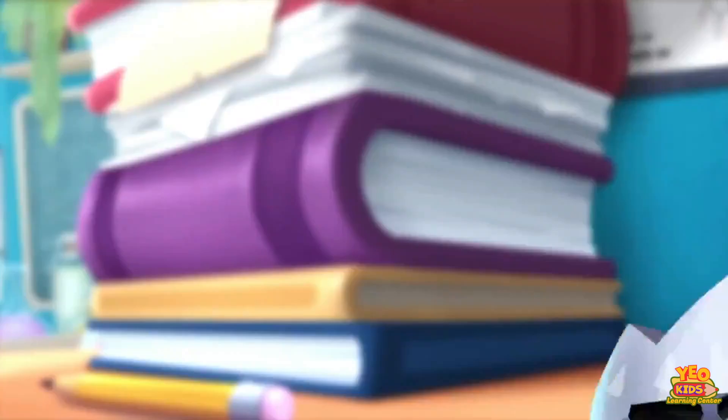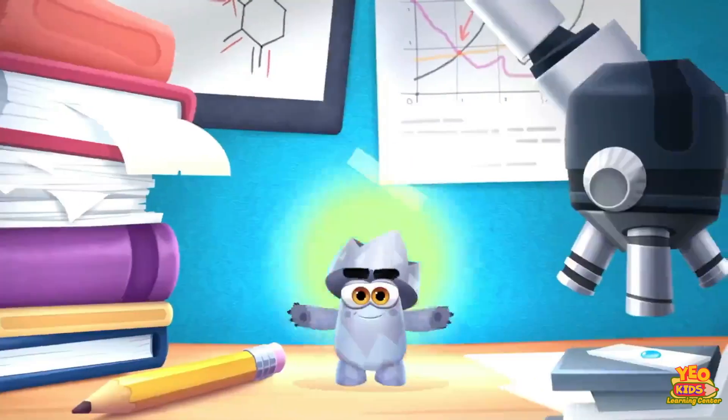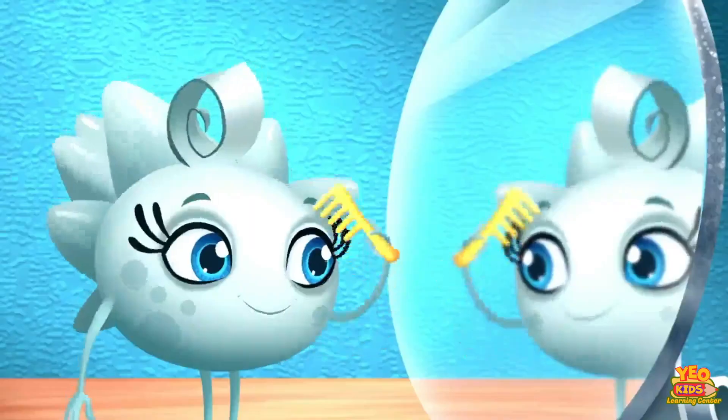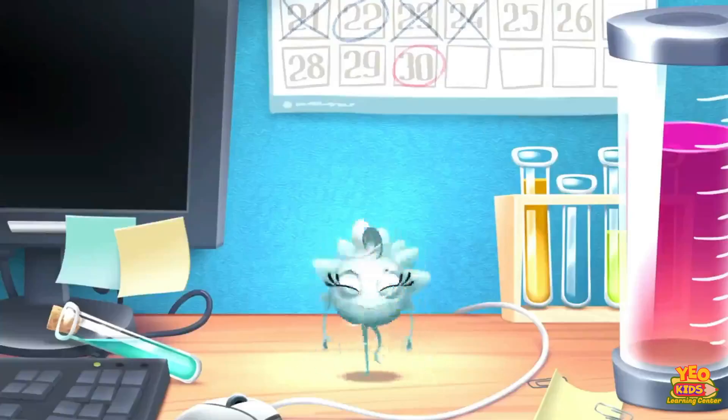This is Cupra. She can transform. This is Wolfram. He can light up. This is Hydrogenium. He can fly. This is Argentum. She can become a mirror.